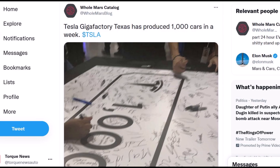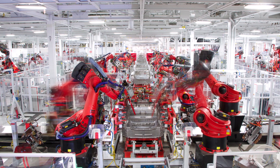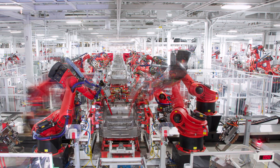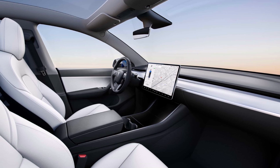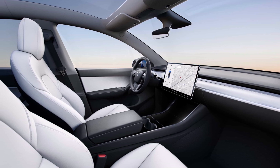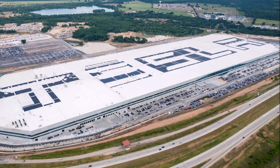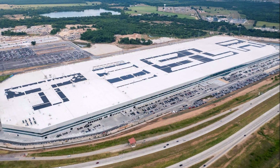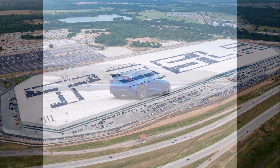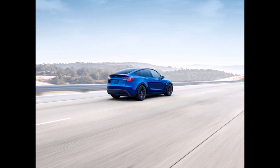For example, if Tesla imagines using 20 batteries to build one Tesla Semi — these are not the exact correct numbers — those same batteries could instead build roughly 20 Model Y vehicles and be sold to 20 reservation holders who have been waiting in line for months. Tesla can probably make more money that way than putting all those batteries into one Tesla Semi for a single owner. We'll see how Tesla improves battery production to overcome this main obstacle.